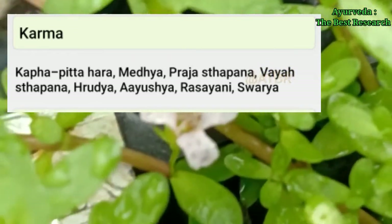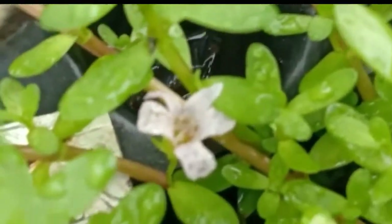Karma: It is kaphahara, pittahara, medhya, prajasthapana, ayusthapana, hridya, ayushya, rasayana, and swarya.